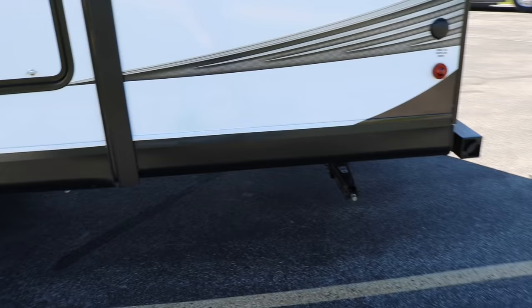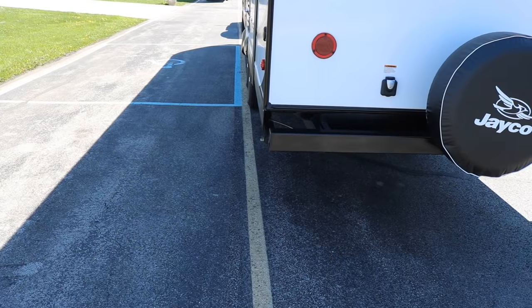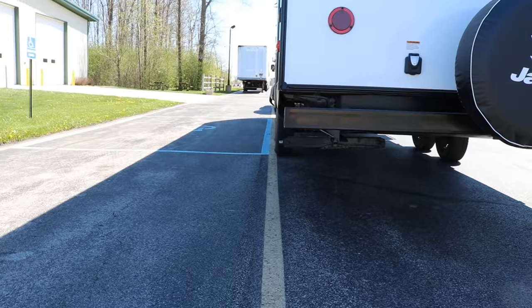To demonstrate this, I've stopped the truck and trailer right on this yellow line. Lynn is in the truck and I'm going to have her turn the wheel sharp right and pull forward until I tell her to stop. When she stops, we'll see how much of this trailer is hanging over the line.